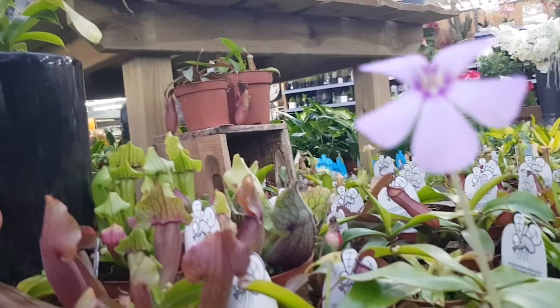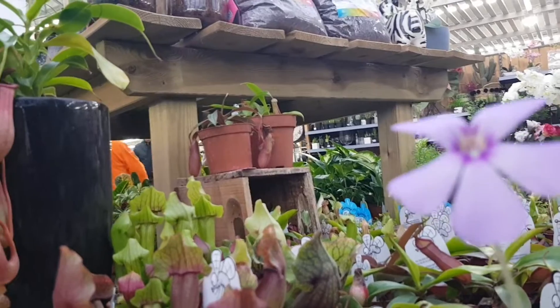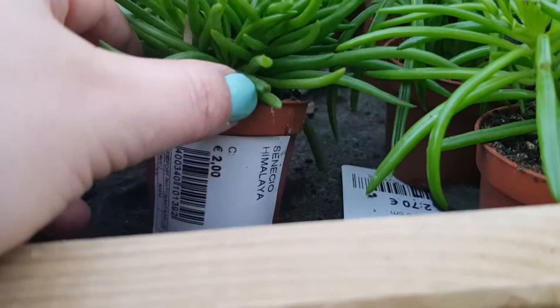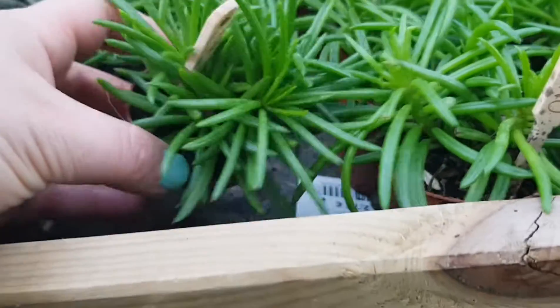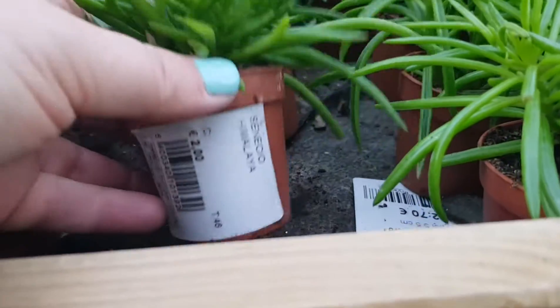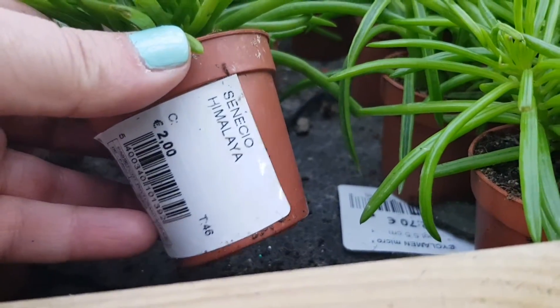Some carnivorous plants here. Do you remember in my last haul that I had bought a little guy like this? And I had no idea what it was — but where it has its name here: Senecio Himalaya. Cool!